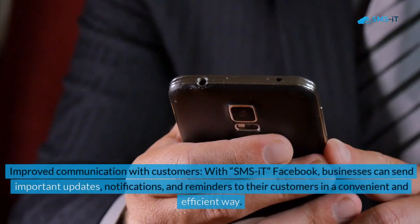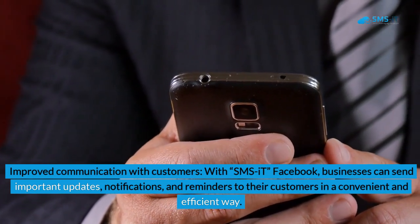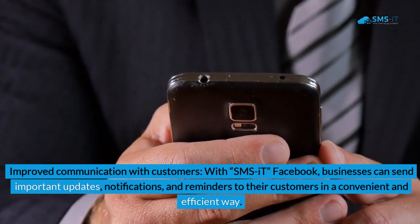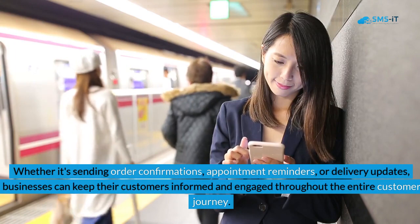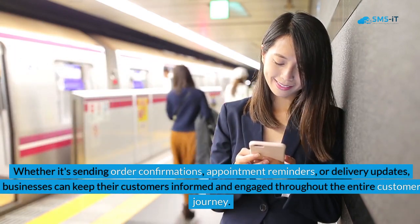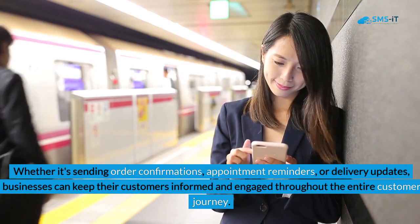2. Improved communication with customers: With SMS it Facebook, businesses can send important updates, notifications, and reminders to their customers in a convenient and efficient way. Whether it's sending order confirmations, appointment reminders, or delivery updates, businesses can keep their customers informed and engaged throughout the entire customer journey.